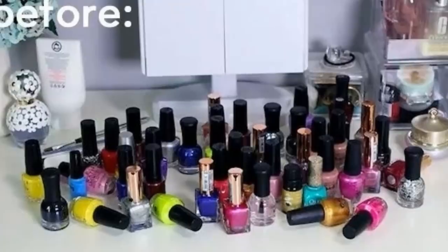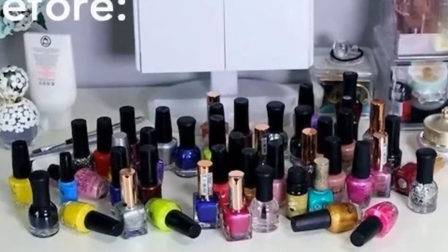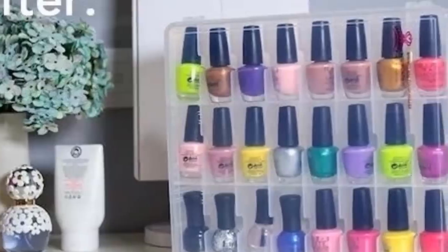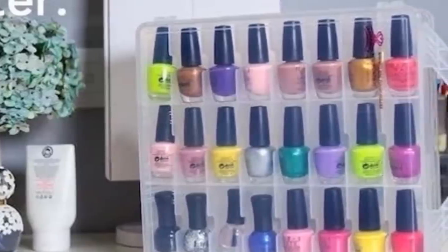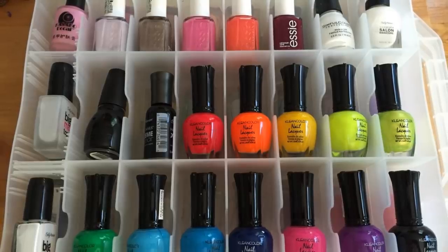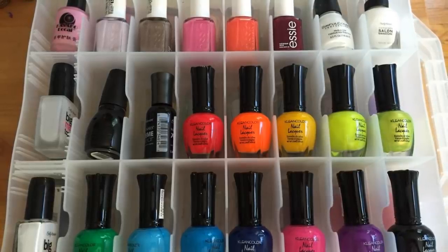1. If you love painting your nails, you probably have a lot of bottles of nail polish at home. Placing them on your desk loosely could mean accidentally knocking them over. No one wants spilled nail polish on their floor. A nail polish organizer neatly displays your collection while organizing them into neat rows.